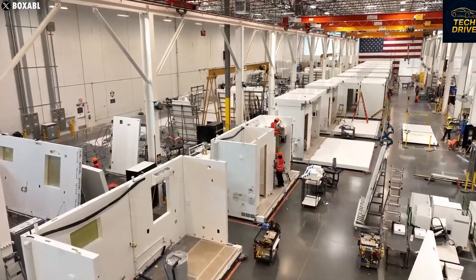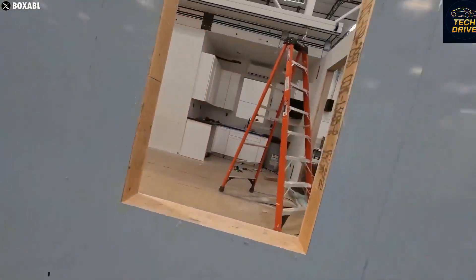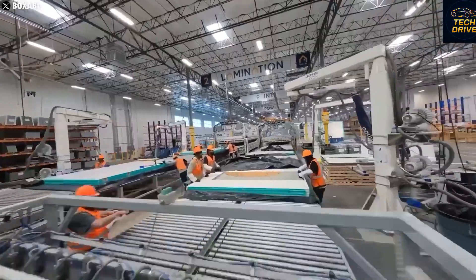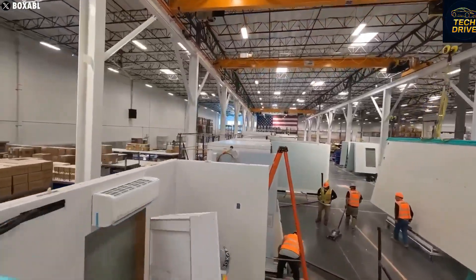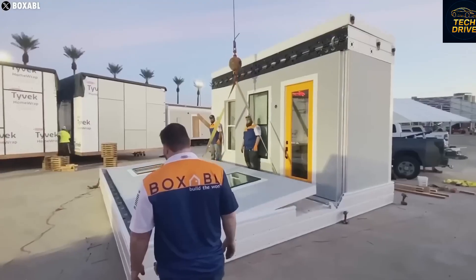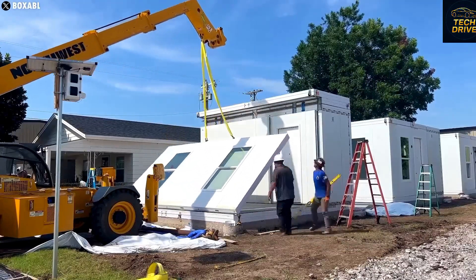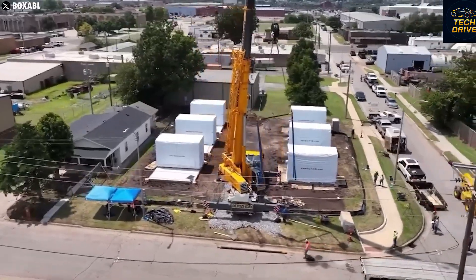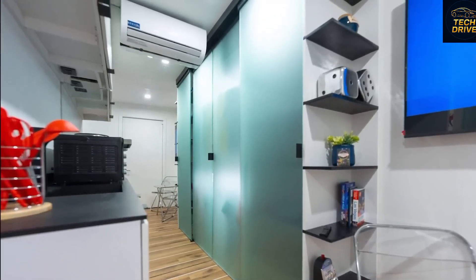The Tesla tiny house isn't just another gadget or invention — it's a symbol of a new way of living: sustainable, minimal, and ready for anywhere life takes us. Maybe one day, when you see these small futuristic homes lined up across landscapes on Earth, or even on Mars, you'll remember this moment — the start of a quiet revolution in how we live, dream, and build our future. So what do you think? Can Tesla truly change the housing industry the way it changed the car world? How much space do you really need to live happily? Let us know your thoughts in the comments. If you enjoyed this deep dive, hit the like button, subscribe to Tech Drive, and stay tuned for more amazing stories about the innovations shaping our future. Stay curious, stay inspired.